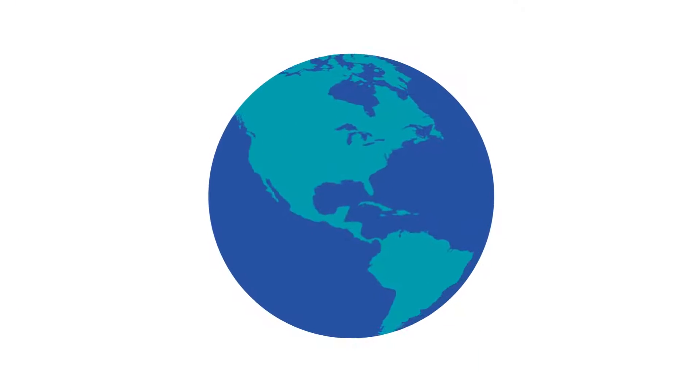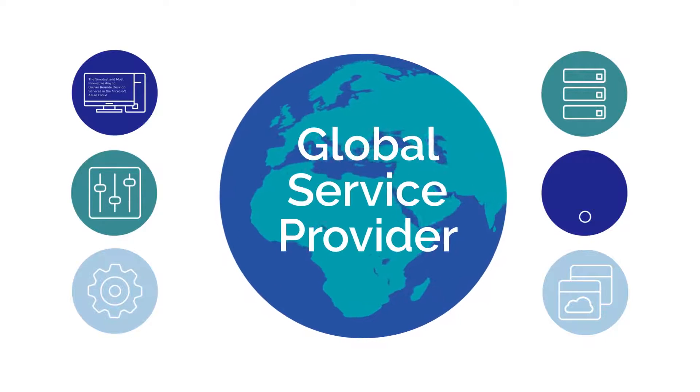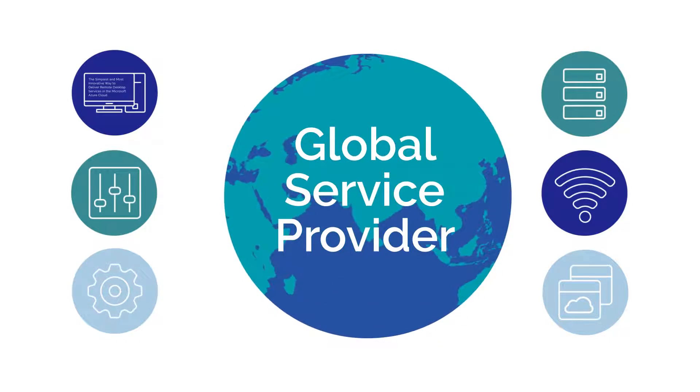With My Cloud IT, MSPs can service and manage networks around the globe, instantly becoming a global service provider without increasing overhead.